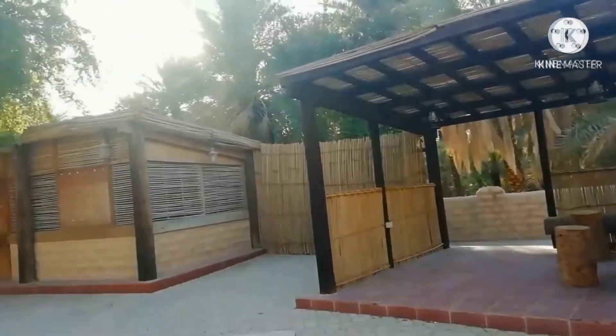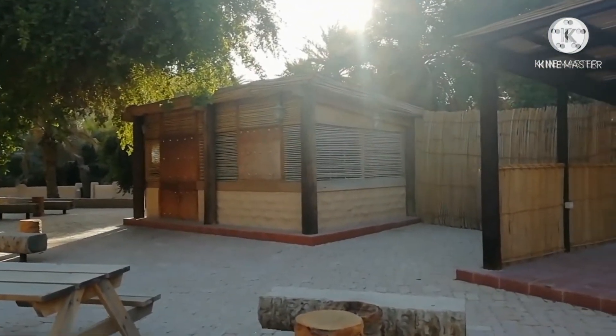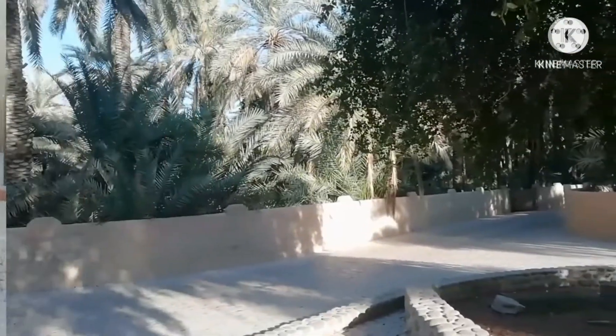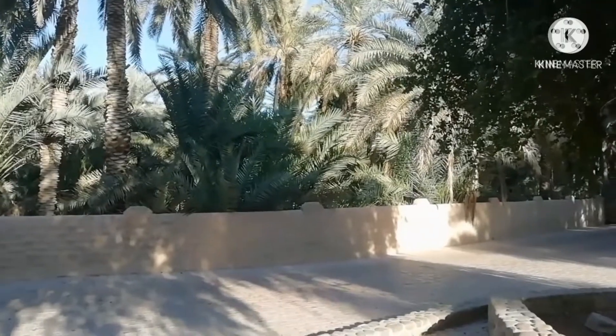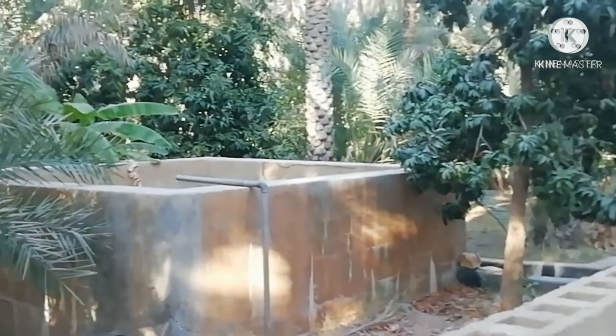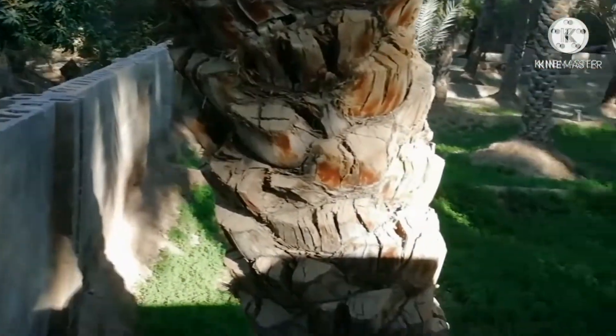On the left side there is a tea shop, and unfortunately due to COVID it's closed now. This is the water tank from which the water flows through the channels.